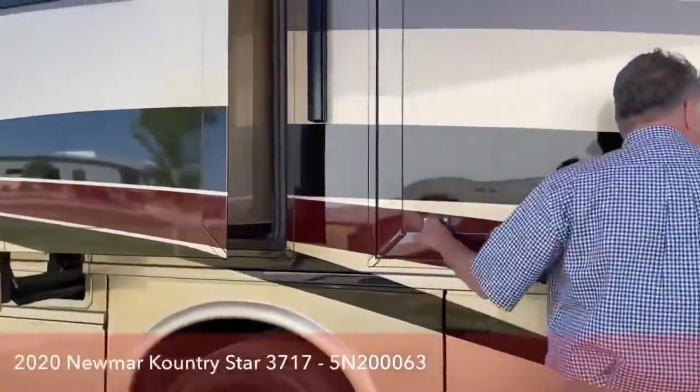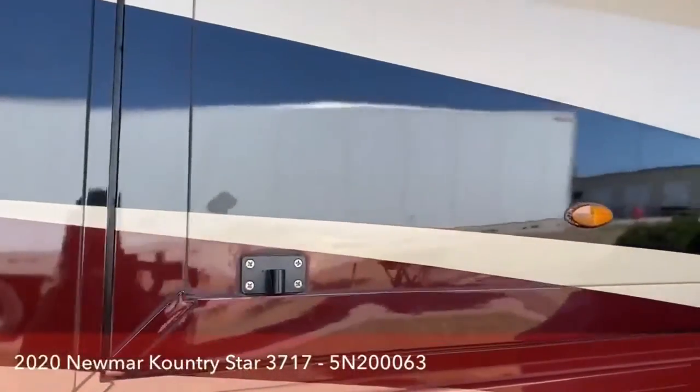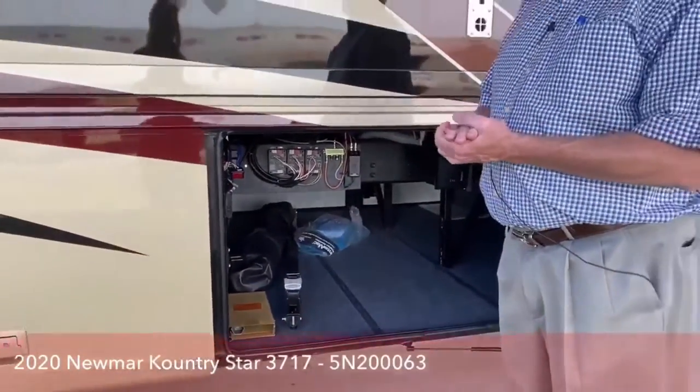Moving around to this side — in that bag is a hammock, and this isn't just an ordinary hammock. I've installed them and used them; they're very sturdy and really wide. It's set up under your patio so you can just hang out in your hammock while someone's grilling. It's a really neat option that Newmar offers.